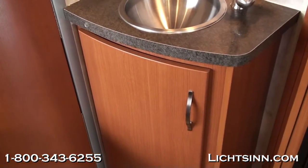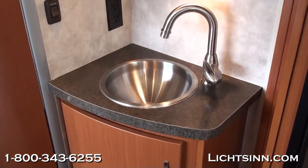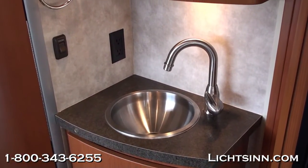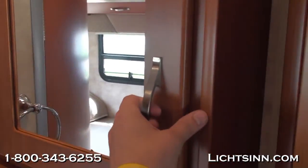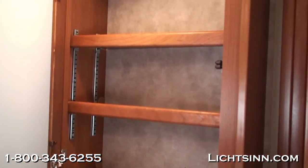Outside the beautiful curved contemporary Sunset Cherry cabinetry door, you'll find residential-height-style countertops with a high-rise faucet and a stainless steel sink with an overhead medicine chest. There is also a redundant 12-volt water pump switch in the bathroom area, so if you're utilizing the facilities and fail to turn your water pump on, you still have running water with this additional switch.